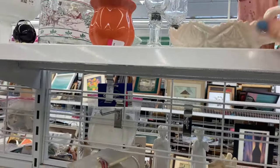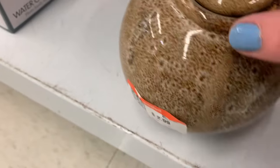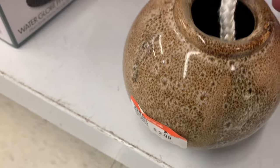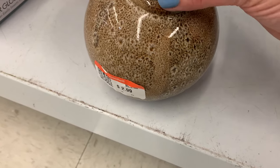Does anybody know how it would have been used? Cute little dish there. This one — I'm like, what are you? Oh, you are a lamp of some sort. I think you would light that wick.